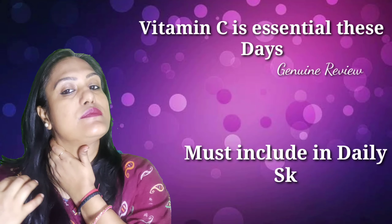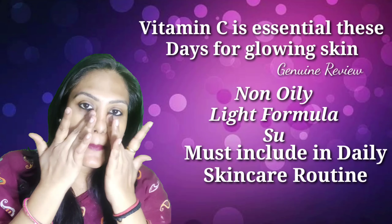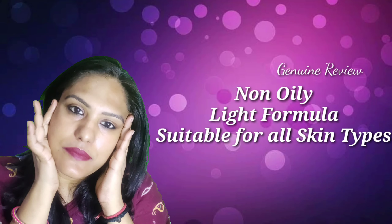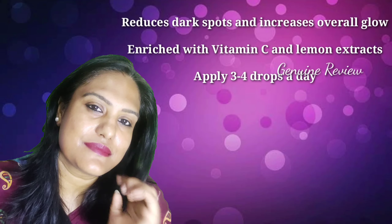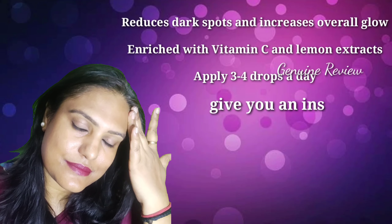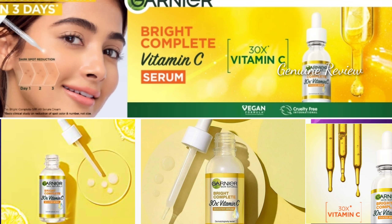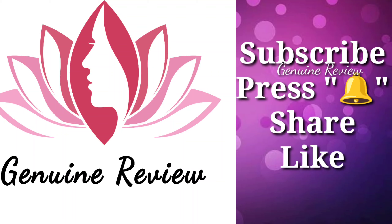It dries quickly and the oily effect doesn't linger. You will get an extra shine and glow. It is suitable for every skin type. Look at my face — how much shine is showing. It gives you a glowing, clear skin. Must-buy product! Thank you for watching this channel. Subscribe, Like, and Share — don't forget!